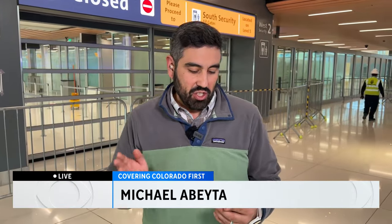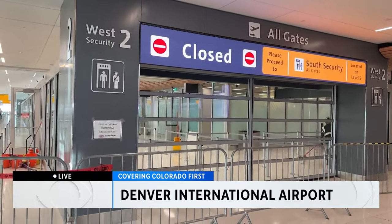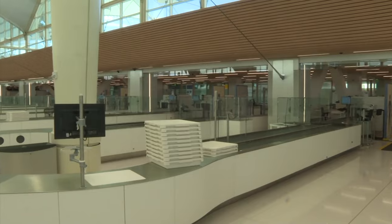The name of the game is efficiency. All the high tech behind these gates has one purpose: to streamline the security check process and get people to their flight. This checkpoint has 17 lanes, each staffed by three TSA agents and a bunch of new tech.